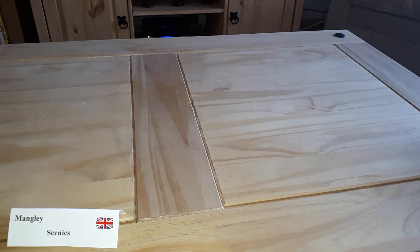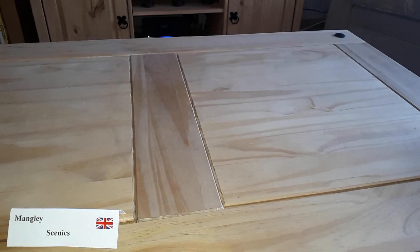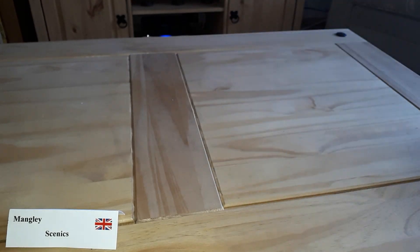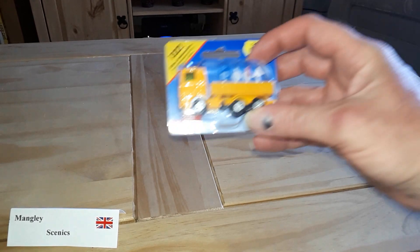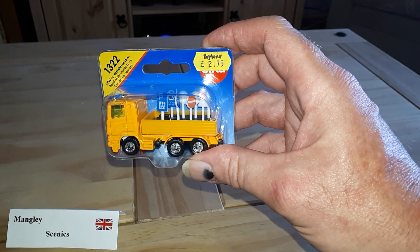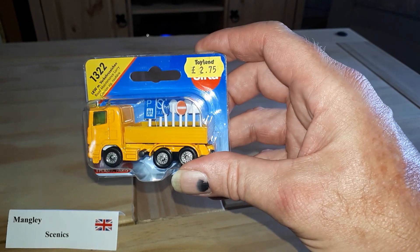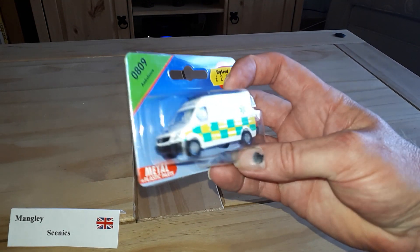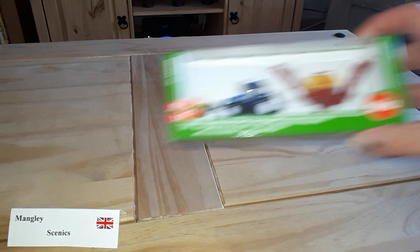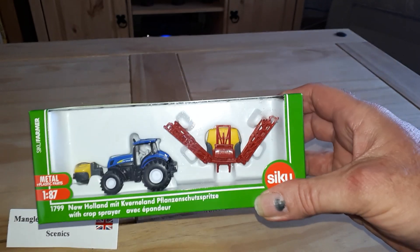The other shop I found with a Siku range was Toyland in Kendal. I've got myself two of the police vans, two of the fire vans, and also found another emergency support service vehicle. I also found a little motorway support vehicle with signs, although I think I'd have to paint the signs silver on the back if I want to use them on the layout, and also a couple of ambulances as well.